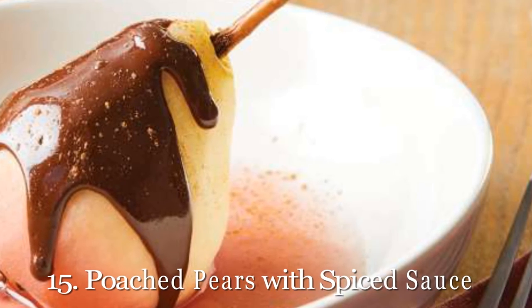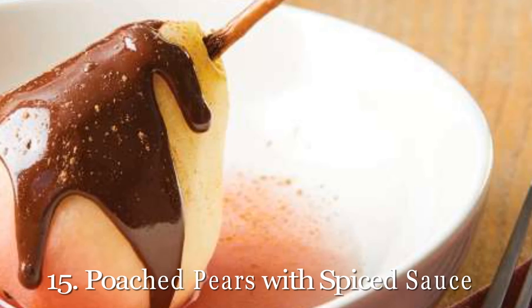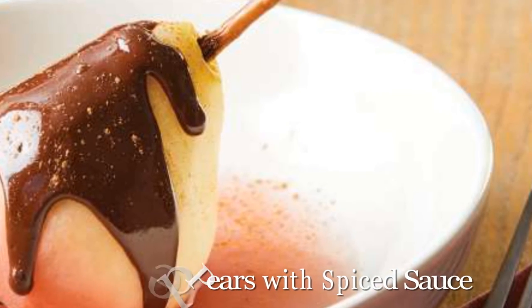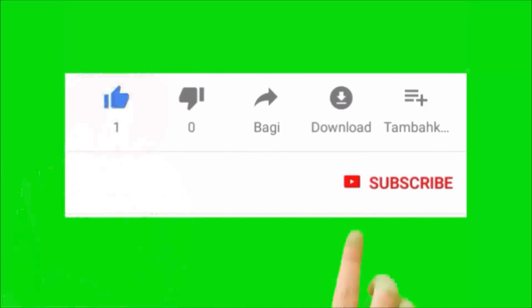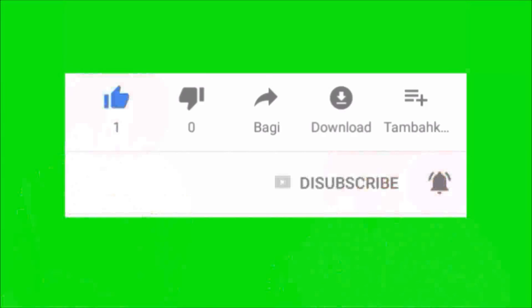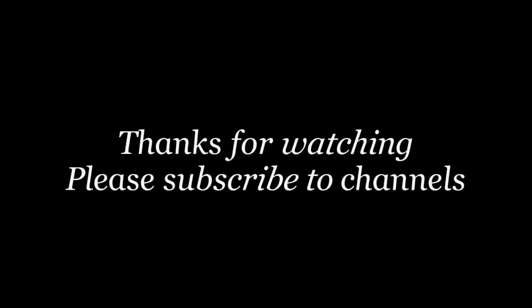And now that you have these better-for-you sweet treats ready to go, how else will you stay on track? Check out these 25 healthy food swaps for the holidays.